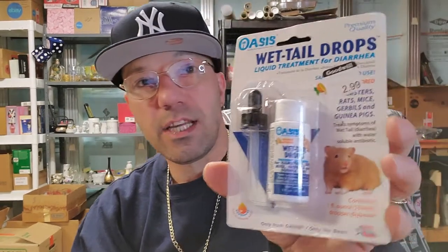This is wet tail drops for treatment of diarrhea in small animals — it scanned for $20. We do have a hamster, so I might want to hold on to this. I have to ask my son if his hamster has diarrhea.